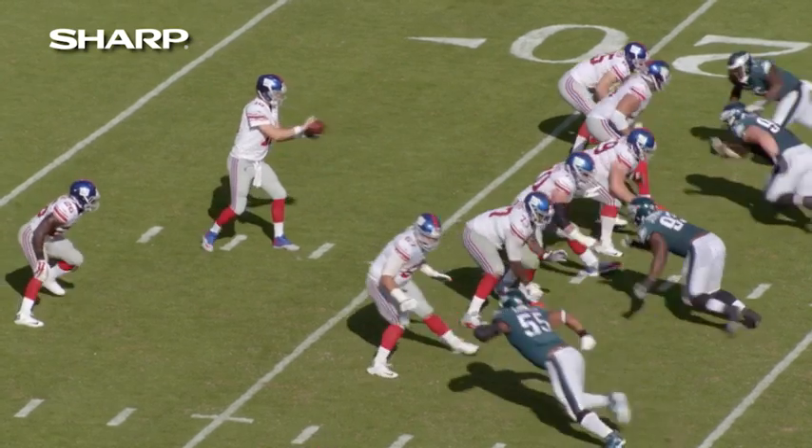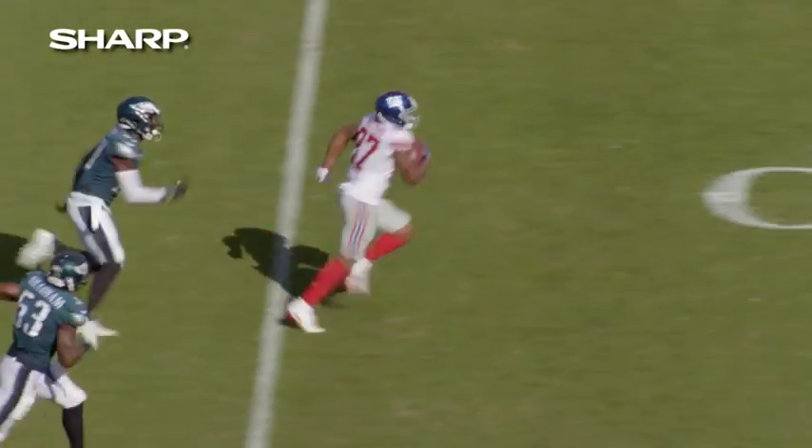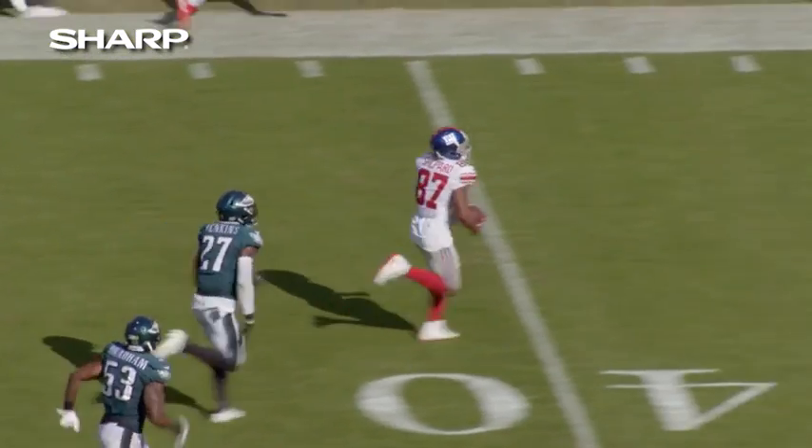Welcome to another edition of Inside the Film Room presented by Sharp. Bob Papa with two-time Super Bowl champion Carl Banks. The Giants put 24 points up on the board in the fourth quarter against Philadelphia. After getting the game tied at 14, the Giants take the lead on a big touchdown pass from Eli Manning to Sterling Shepard. You want to take a look at this from the high end zone and break it down for us?